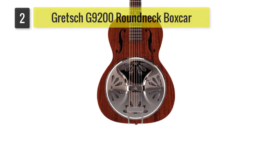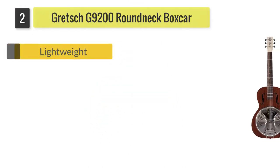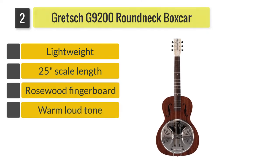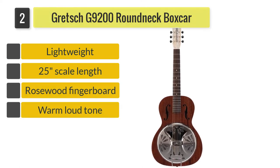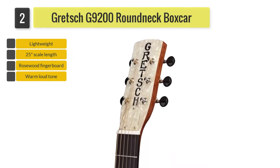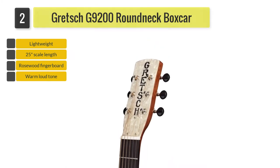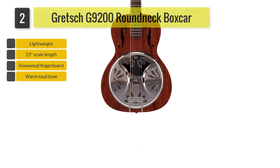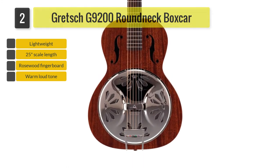Number 2: Gretsch G9200 Roundnik Boxcar. If you're in search of a guitar that looks as good as it plays, then the Gretsch G9200 is your best bet. This guitar is a head-turner with its timeless and unique details. But that's not all — the G9200 can also produce layers and layers of rich rustic tunes.